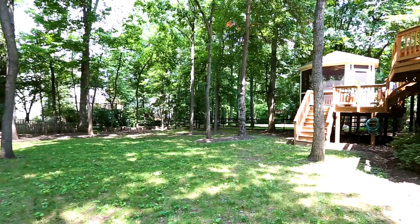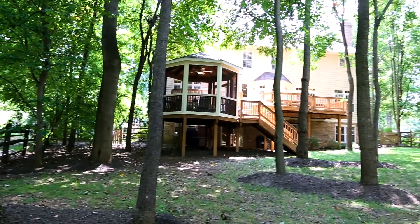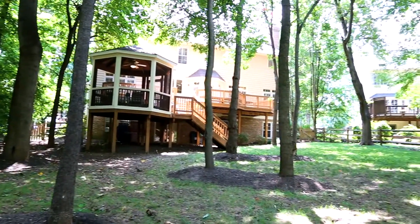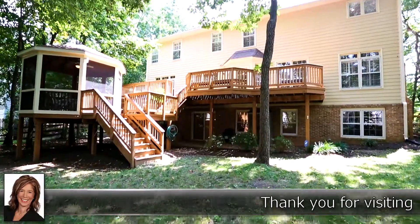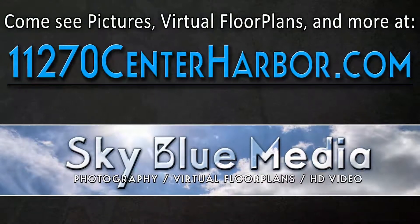Seconds to school, pool, shops, and restaurants. Minutes to the town center, toll road, Dulles airport, and Tysons. This is Reston — a place to live, work, play. Home, it's where your story begins.